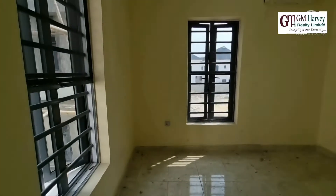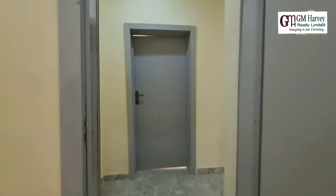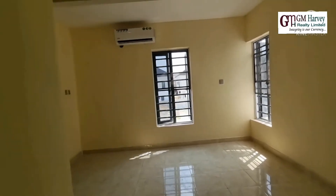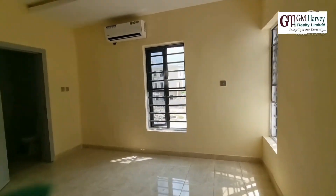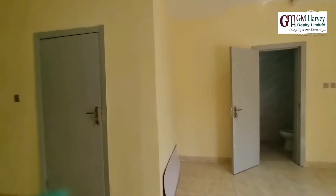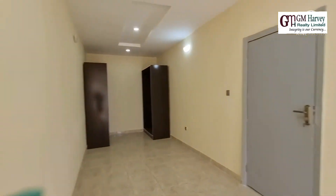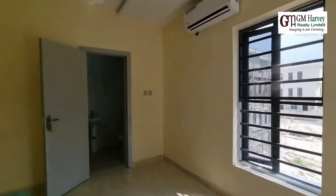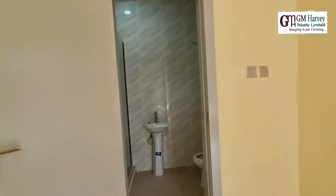If you want a ready-to-move-in house, this is absolutely for you — start your investment right away. This is the third bedroom: see how spacious it is, with lots of space and a pre-installed AC.